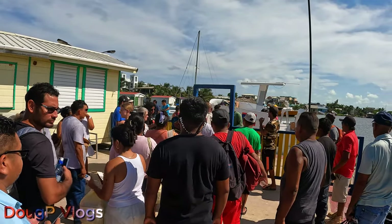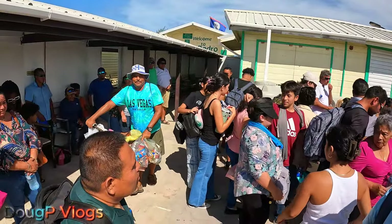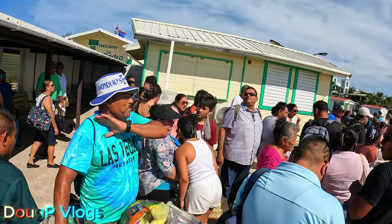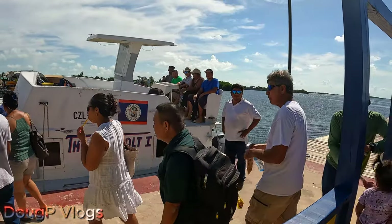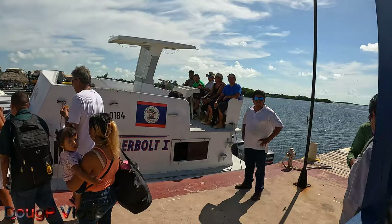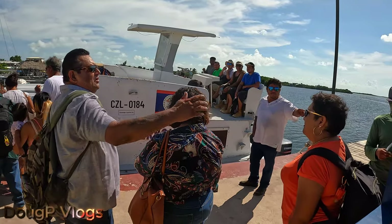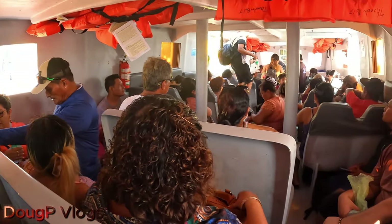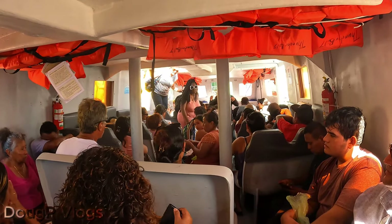We load up by number — they call your number and then you know when to get on the boat. I wanted that seat up there in the back but someone beat us to it, so we're gonna have to sit inside. We're in the boat — it's packed. It has a capacity of 62 persons. It's packed and it's hot, but once the boat starts moving we're gonna get a good breeze. Bye bye, San Pedro!